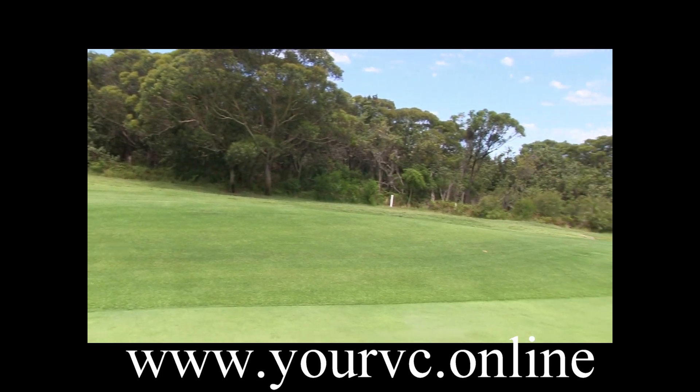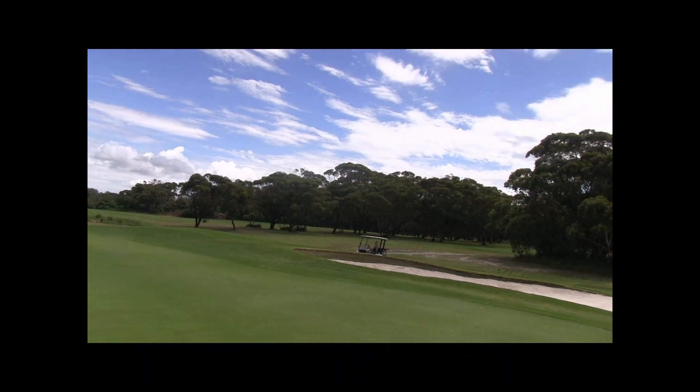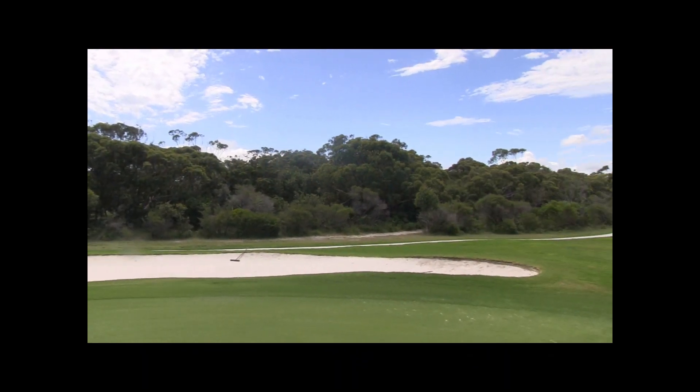Don't go out of bounds there on the left — you're in a lot of trouble. The green slopes from back to front and there are those bunkers to be careful of. Challenging par 3.